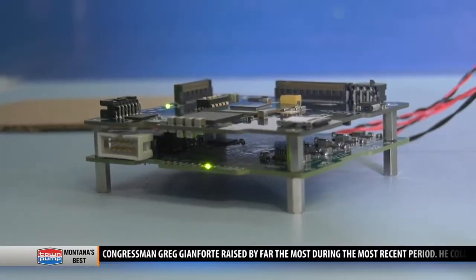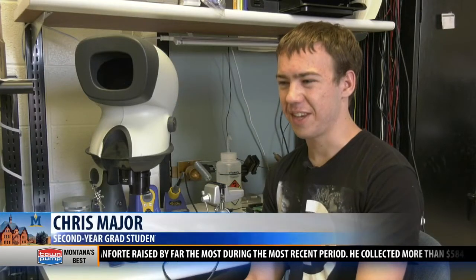It was pretty awesome. I mean, thinking that this thing is going to go into space — it's a combination of excitement and terror.